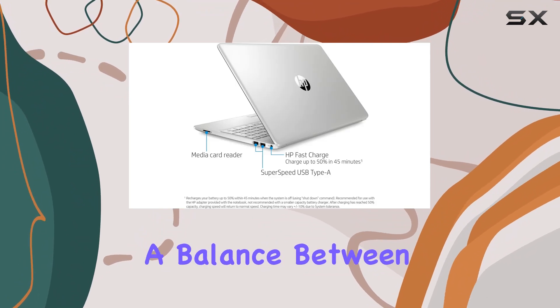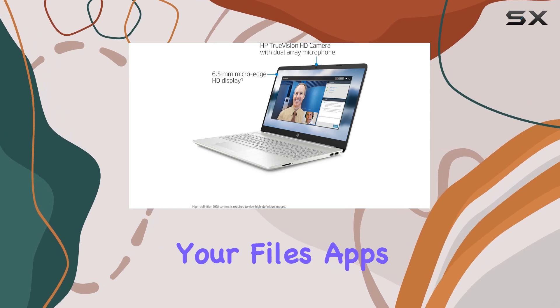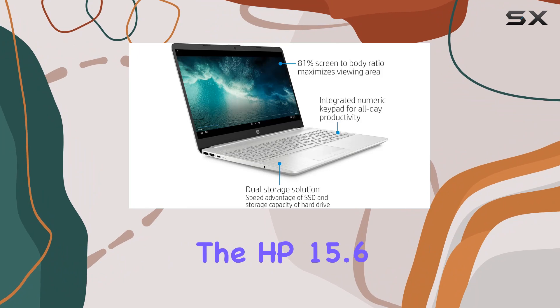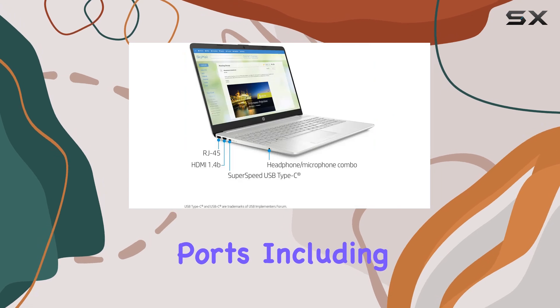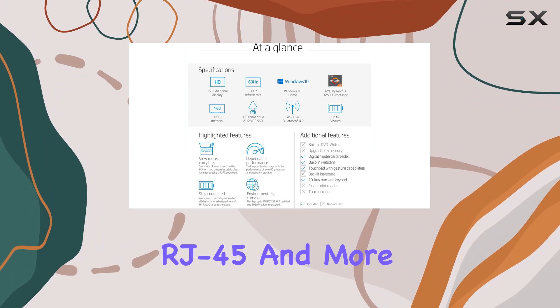This setup strikes a balance between speed and capacity, allowing for quick boot times and ample space for storing your files, apps, and media. In terms of connectivity, the HP 15.6-inch laptop doesn't disappoint. It features a versatile selection of ports including USB Type-C, USB Type-A, HDMI, RJ45, and more.